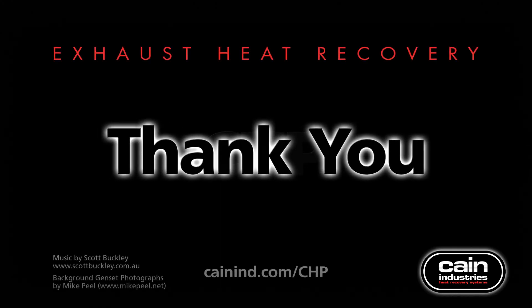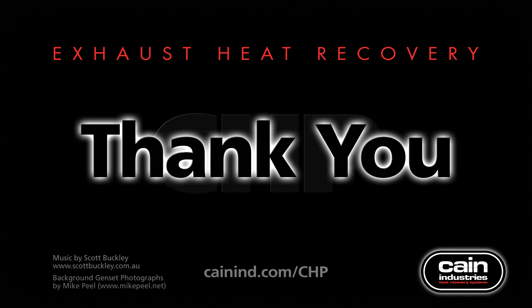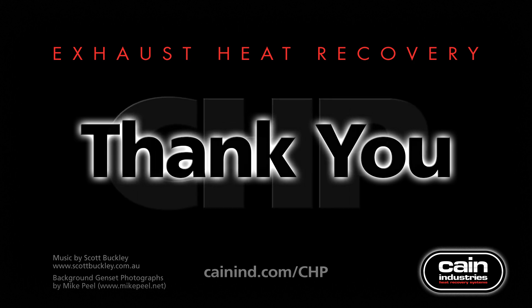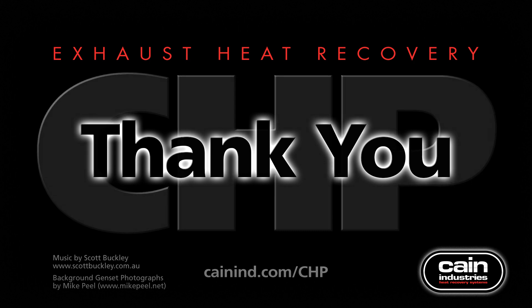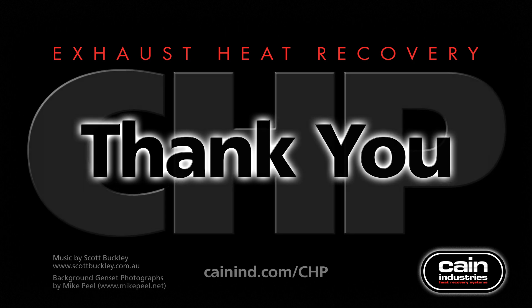All of us at Kane Industries appreciate you taking time to watch this video presentation. Thank you for your interest in Kane Industries' exhaust heat recovery products and innovative solutions. Thank you for joining us at Kane Industries.